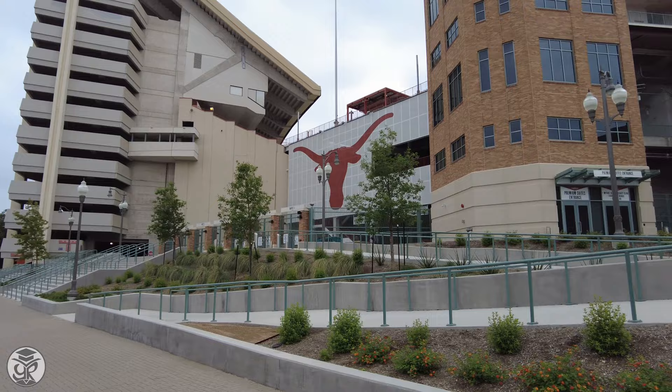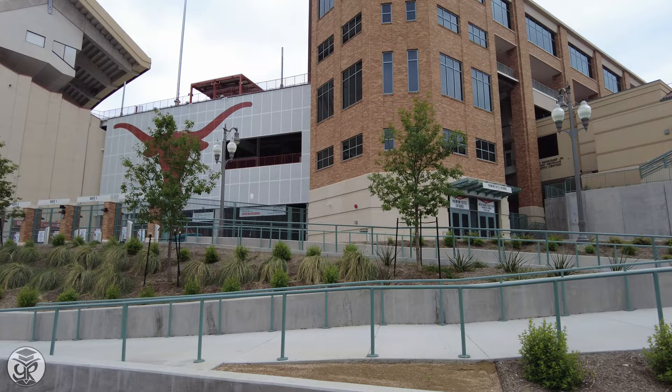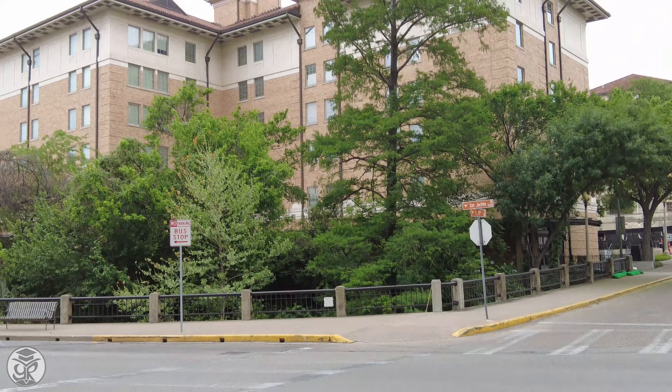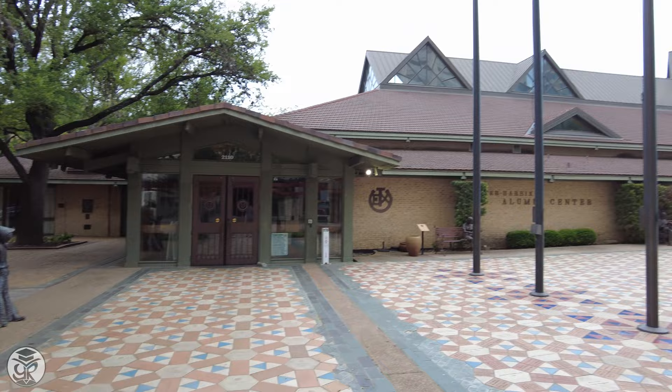And that brings us to Daryl K. Royal Texas Memorial Stadium, home of Longhorns Football, and the largest stadium in the Big 12 Conference. Across the street, you'll find dorms such as San Jacinto Hall. Adjacent is the university's Etter Harbin Alumni Center.